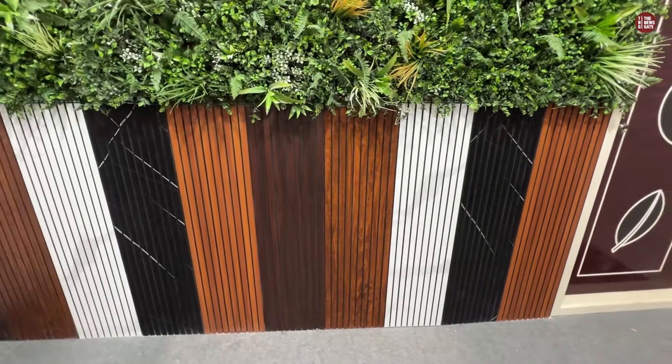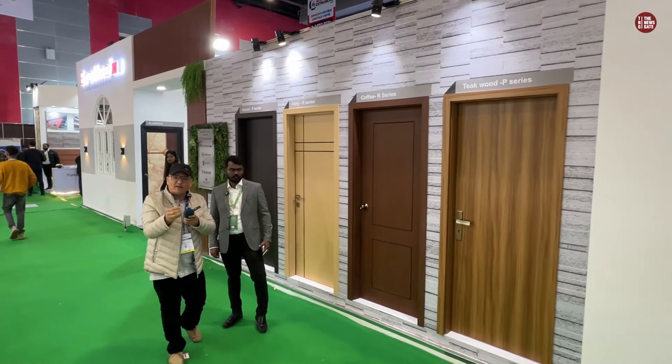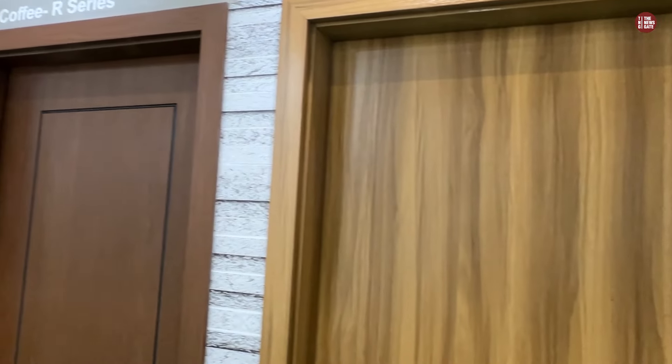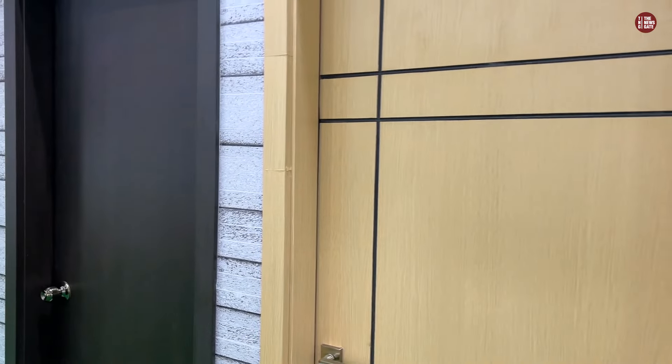This is a WPC door. This product is waterproof and fire resistant. In the market, there are such doors which you can't burn and water can't damage. You can find different patterns, different designs, styles, and colors.